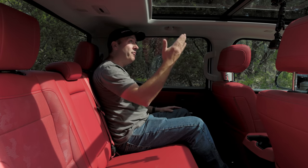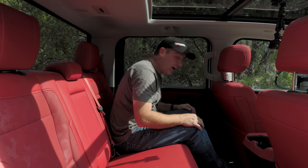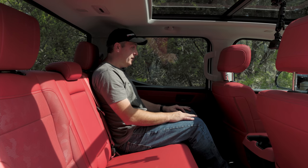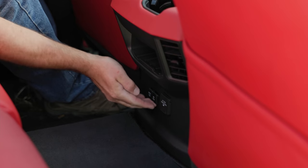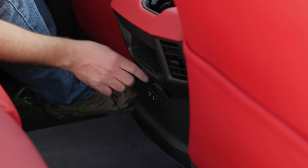Up in the second row, I love this huge panorama sunroof. I've got headroom, I've got lots of legroom. I'm 6'1", legs and torso proportionate, and I fit with just a massive amount of space here. I also get two USB sockets and an AC outlet with a 400-watt output.